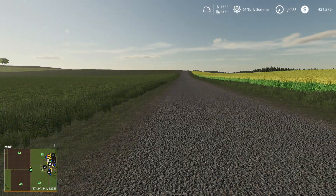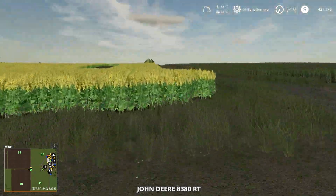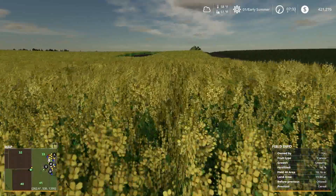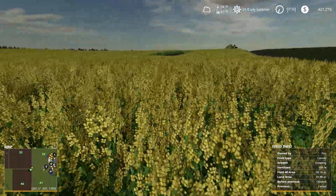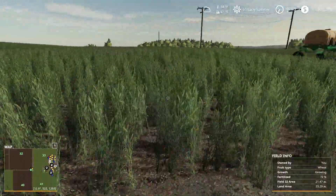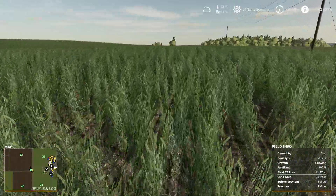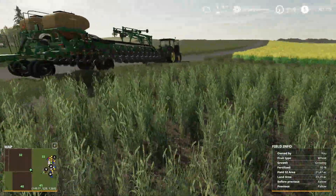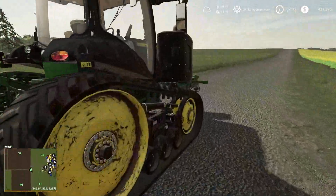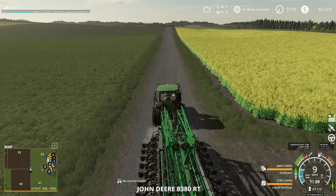Let's set our parking brake so the tractor doesn't pull away. Let's take a look at this canola — nice looking stuff. We're pretty much 100% fertilized here, and our wheat is looking good as well. I think we're 100% fertilized on the wheat too. I can't wait to start harvesting.